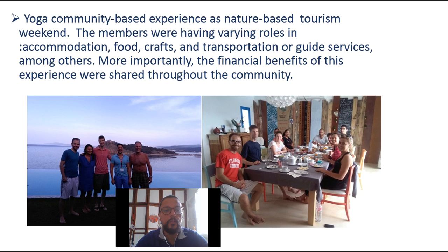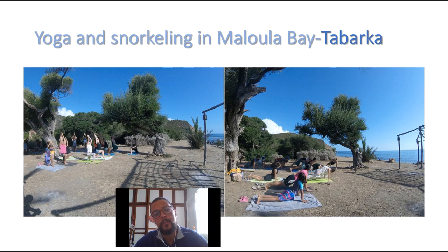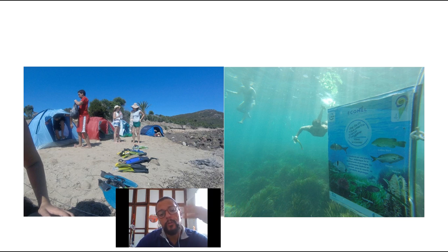We organized community-based experiences where we take people to all the attractions of the area, such as a showroom of the local cultural heritage. We promote the destination through a package of experiences: people can do yoga by the seaside, camping, and snorkeling — which is a very simple activity that doesn't require much equipment, just a snorkel and mask, and you go and explore marine life.